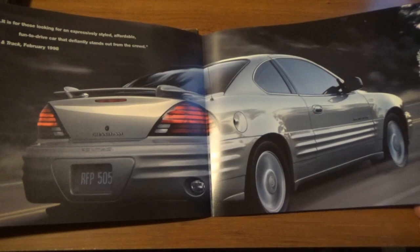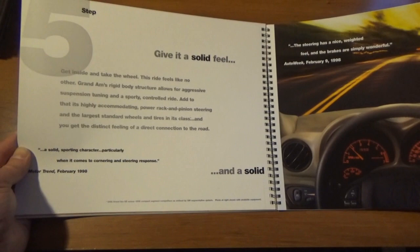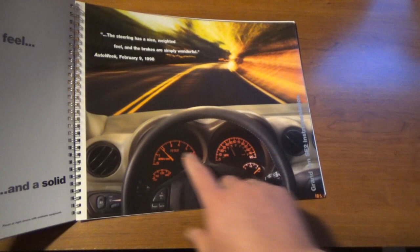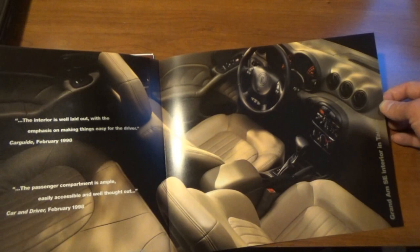Step five: Give it a solid feel — now we're talking about actual handling. The first picture of the redesigned dashboard — we've got 1999 on the odometer. It's an SE2 trim. The interior shot is done in taupe — not my first choice, but it's cool that even in taupe a lot of this was still black and gray.